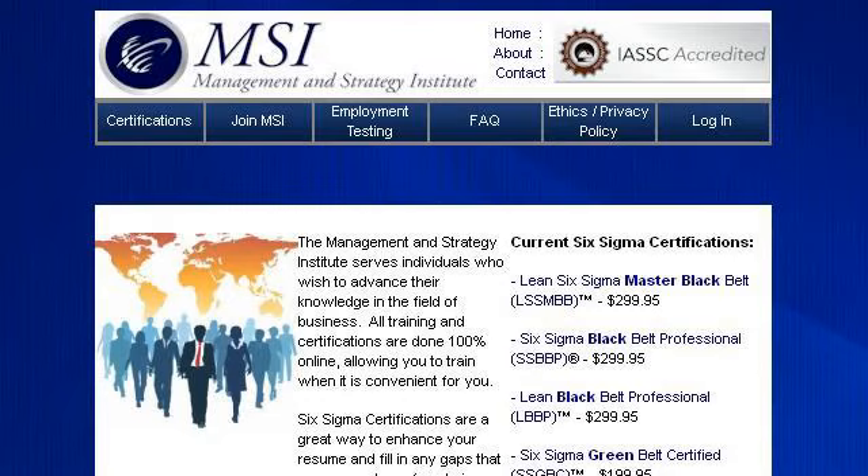The most helpful site to learn about Six Sigma Black Belt Certification Requirements is 1512603.r.msn.com. See the page titled $299 Black Belt Certified, $199 Green Belt Certified. Here's the link.